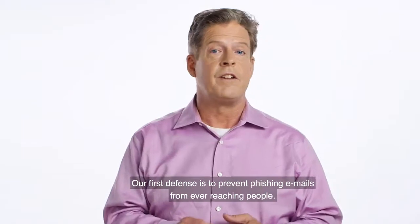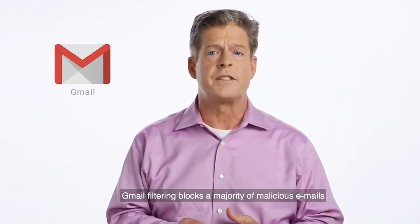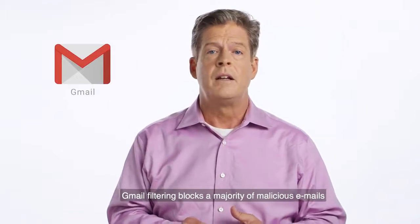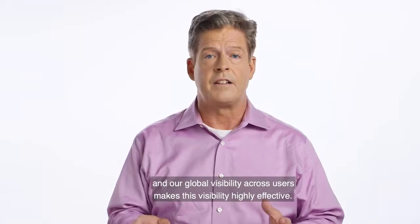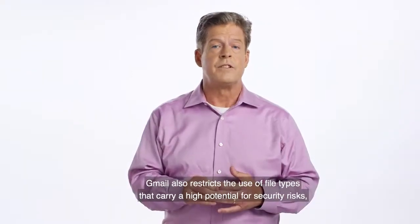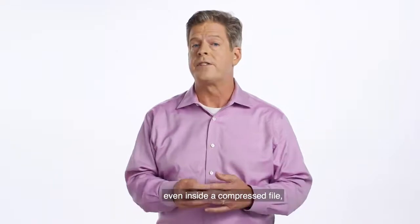Our first defense is to prevent phishing emails from ever reaching people. Gmail filtering blocks the majority of malicious email, and our global visibility across users makes this highly effective. Gmail also restricts the use of file types that carry a high potential for security risks, even inside a compressed file.